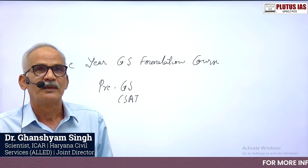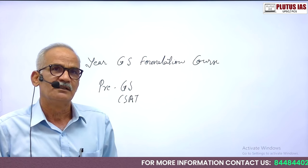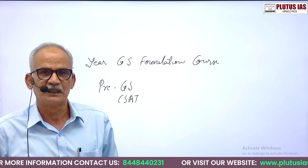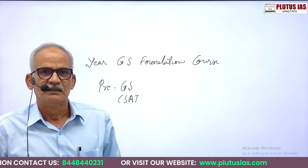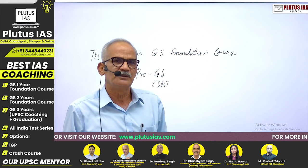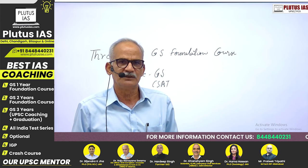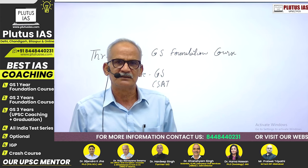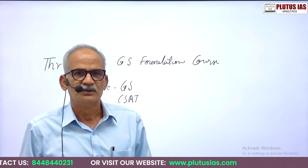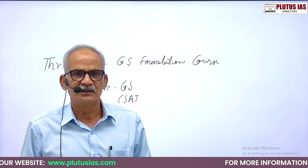Hello dear students, today we are going to discuss the three-year GS Foundation Course initiative by Plutus IAS. This course has been launched to cater to the needs of students who have just completed 12th and are entering into the graduation period of three years — that is BA, BSc, or any other integrated degree.